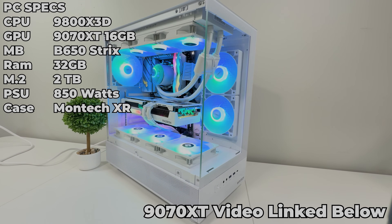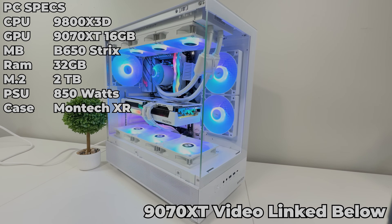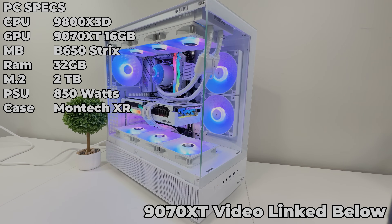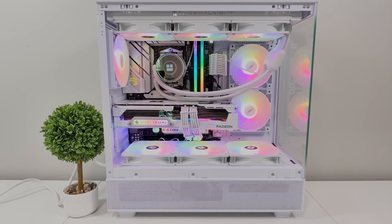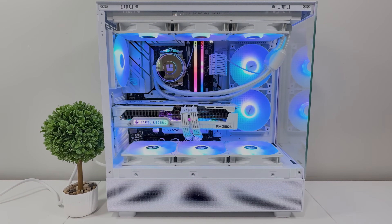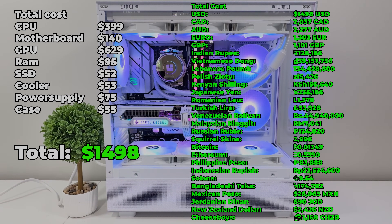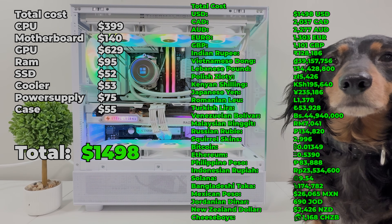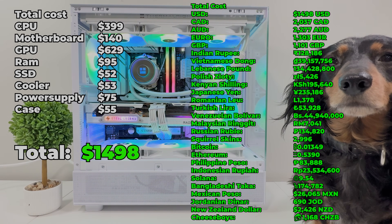The first PC I'll introduce you to is this immaculate 9070 XT paired with the 9800 X3D, all white in the Montec XR case. Thanks to open box deals on the case, motherboard, CPU, and the 9070 XT all from Micro Center, we built it for under $1,500 — absolutely bonkers. This is by far the best performing video we've had on the channel, so go check it out. The link is down below.